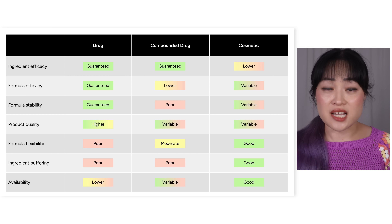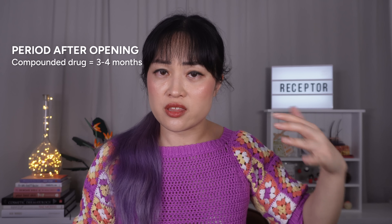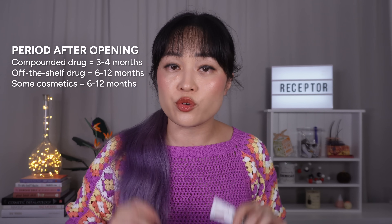In theory, telederm companies could be optimizing their formulas and making them deliver better and be more stable — they do tend to prescribe a whole bunch of formulas that are really similar — but as far as I can tell none of them are actually doing that. All of them seem to have some reviews saying that their brand new product has scratchy crystals in it, and that is a pretty basic stability issue that shouldn't be there. Compounded products' expiry dates are usually the default three to four months versus six to twelve months for an off-the-shelf drug retinoid.